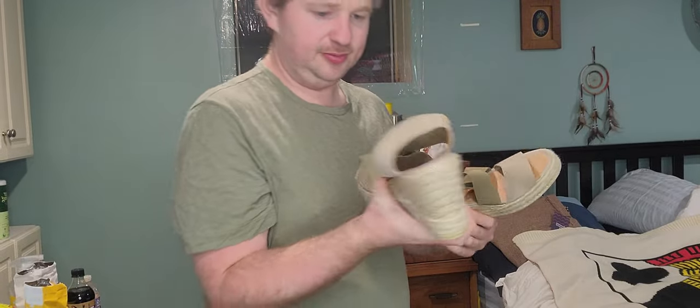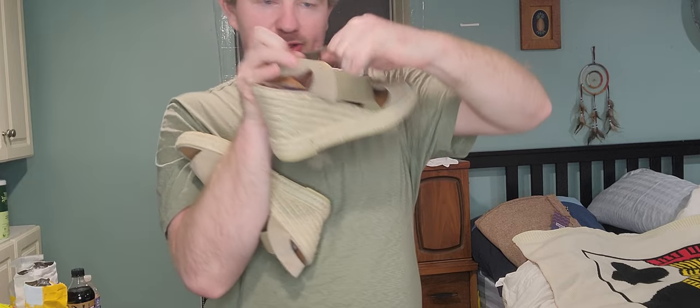Next up, a pair of espadrilles — size 40, made in Spain. They're Rubinas, which I have sold before. Nice little leather lining with a little stretch.